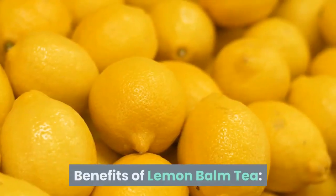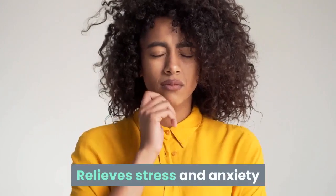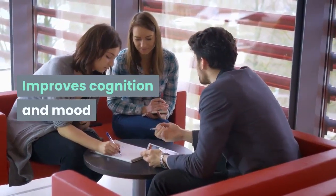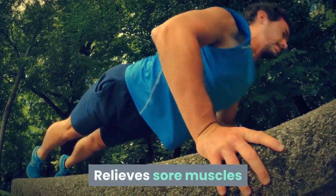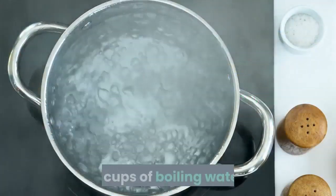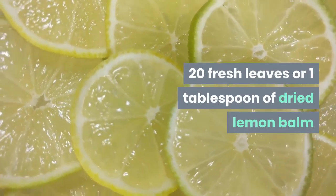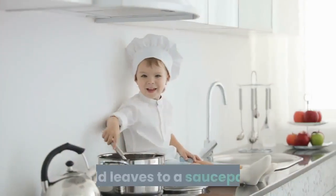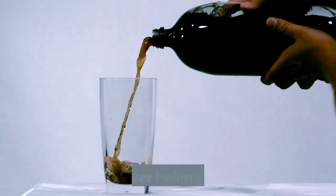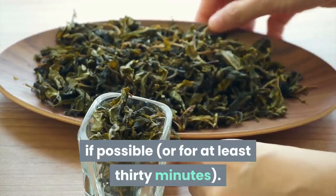Benefits of lemon balm tea: improves sleep, relieves stress and anxiety, improves cognition and mood, strengthens memory and problem-solving skills, relieves sore muscles. Ingredients: 4 cups of boiling water, 20 fresh leaves or one tablespoon of dried lemon balm. Directions: bring water to a boil, add leaves to a saucepan, pour over boiling water, cover with a lid to steep. Allow your tea to steep overnight if possible, or for at least 30 minutes.